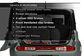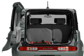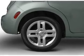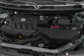Plus, enjoy these notable features that are included in this vehicle: keyless entry, power door locks, power windows, an AM-FM stereo with a CD player, power mirrors, an alarm system, and power steering.